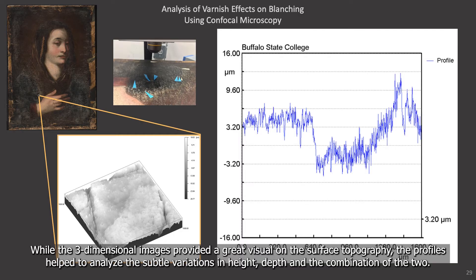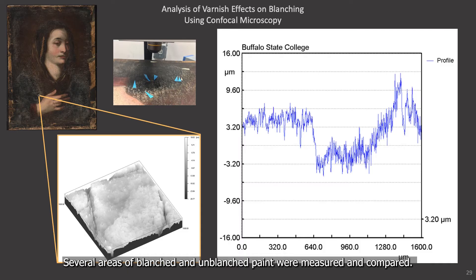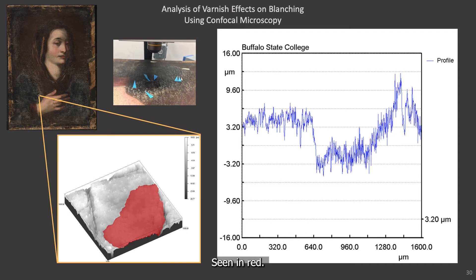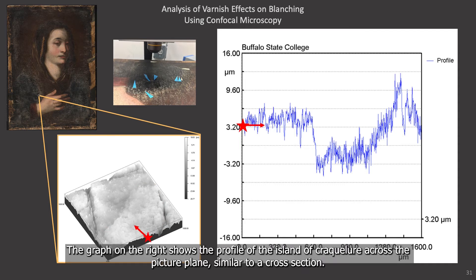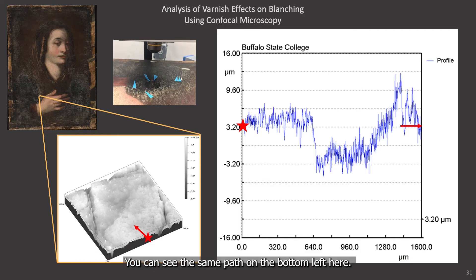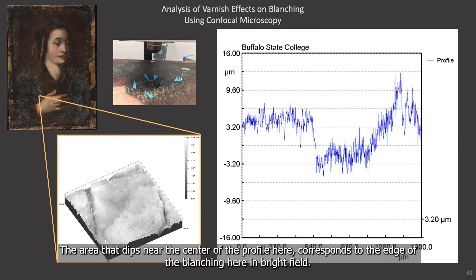While the three-dimensional images provide a great visual of the surface topography, the profiles helped analyze the subtle variations in height, depth, and the combination of the two. Several areas of blanching and unblanched paint were measured and compared. The most informative measurement was taken from a single island of crackle that exhibited blanching on half of its painted surface, seen here in red. The graph on the right shows the profile of the island of crackle across the picture plane, so similar to a cross-section going across the x-axis. The data begins at the red star in the blanched region and continues across the crackle, and you can see that same path on the bottom left image.